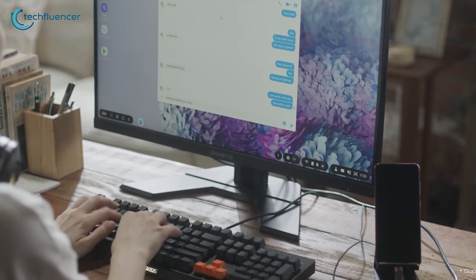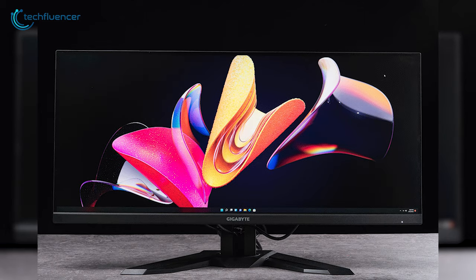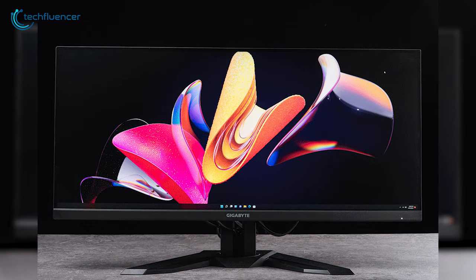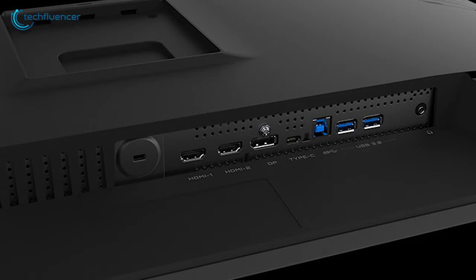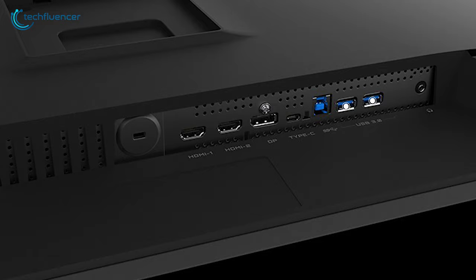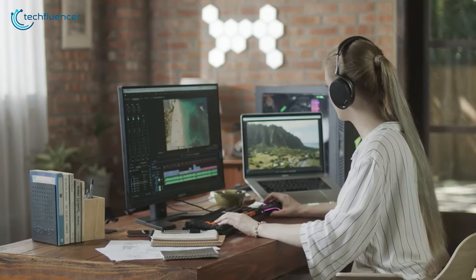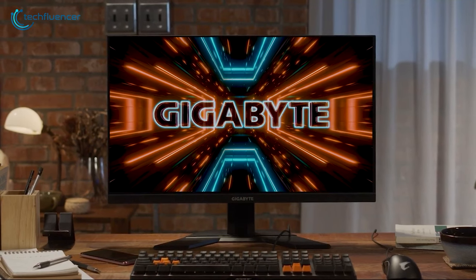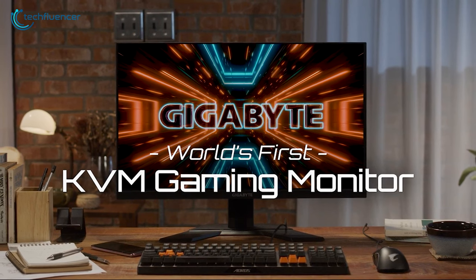For its design, the Gigabyte M34WQ follows a minimal and ergonomic design. You can adjust its height, tilt the screen, and swivel it for the best viewing angle. As for I/O ports, you're getting two HDMI ports, a DisplayPort, a Type-C port, and two USB 3.0 ports — more than enough ports for your displays and accessories. Overall, the Gigabyte M34WQ has all the tech to make it one of the best monitors for work and play.